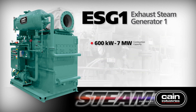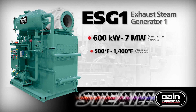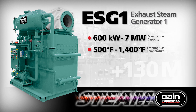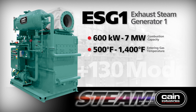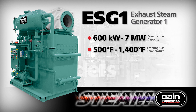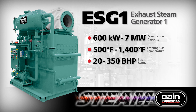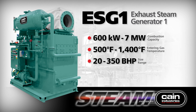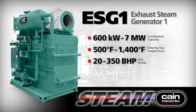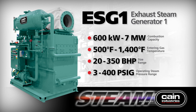ESG-1 models range in combustion capacity from 600 kilowatts to 7 megawatts, with entering exhaust gas temperatures from 500 to 1,400 degrees Fahrenheit. With over 130 models to choose from, unit selection is based on a 50-degree Fahrenheit pinch point of an exhaust gas to saturated steam temperature, ranging from 20 to 350-plus boiler horsepower. All steam generators are stamped under Section 1 of the ASME and National Board Code at an operating steam pressure range of 3 to 400 pounds per square inch gauge. CRN approvals are available for all Canadian provinces.